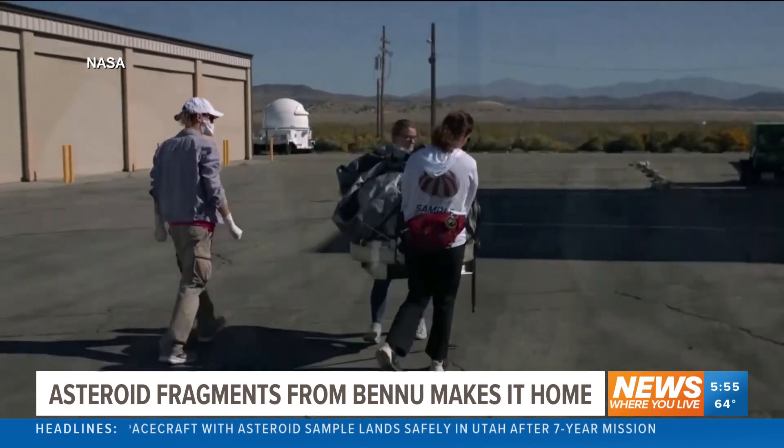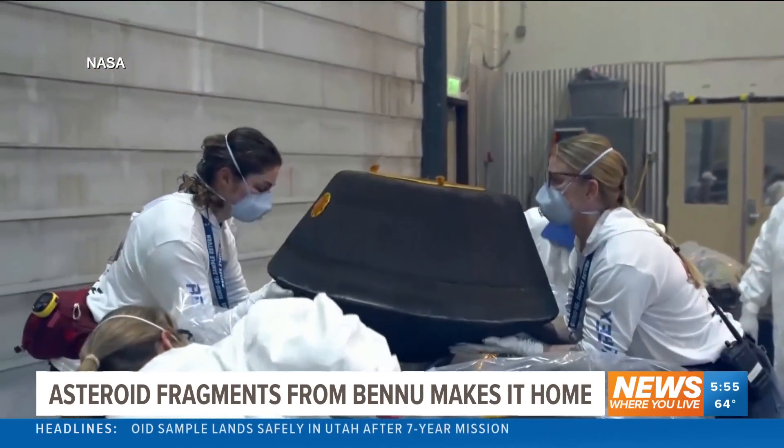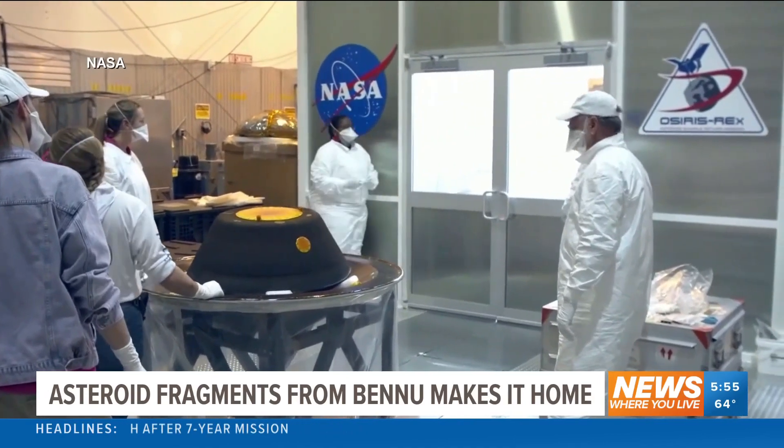The capsule holding the precious cargo was moved to a temporary clean room at the Defense Department's Utah test and training range.